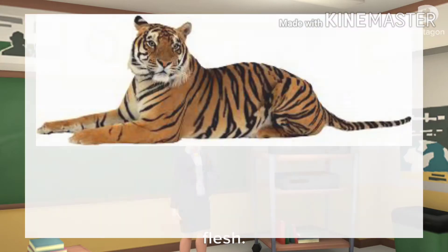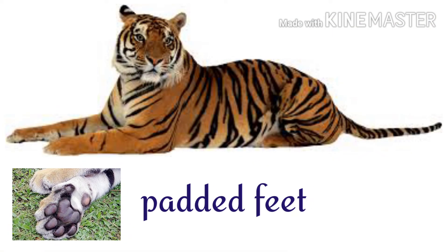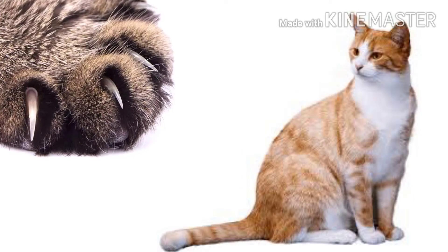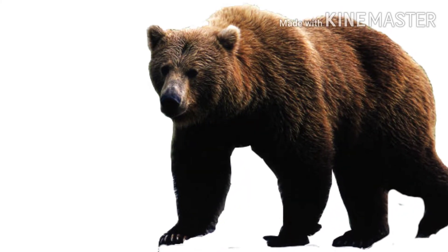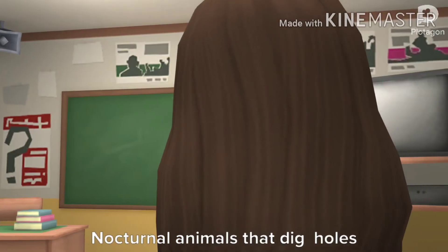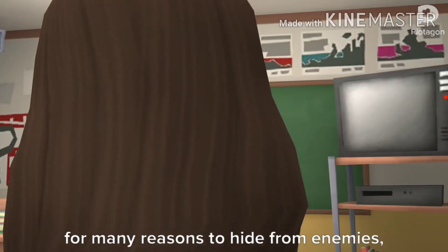Padded-feet animals use these to move quietly while hunting. They use their sharp claws to hold and tear the prey. Animals like tigers, cats, wolves, and bears have padded feet.